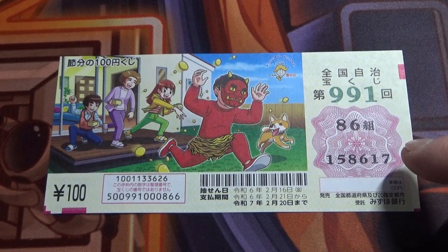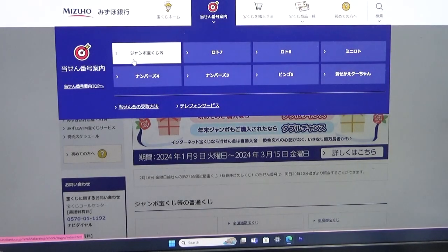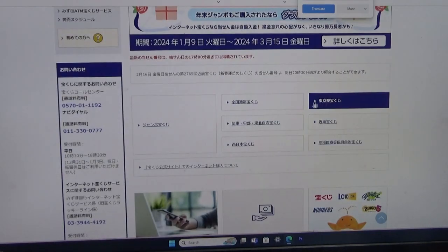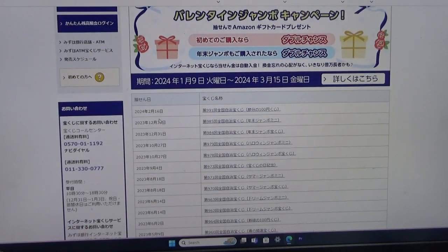Let's head over to Mizuho Bank's lottery page. You need to find the target, then select Jumbo Takoraku-ji. Go down and find this, and there it is at the top — February 16th, game 991, Setsubun. Click this.